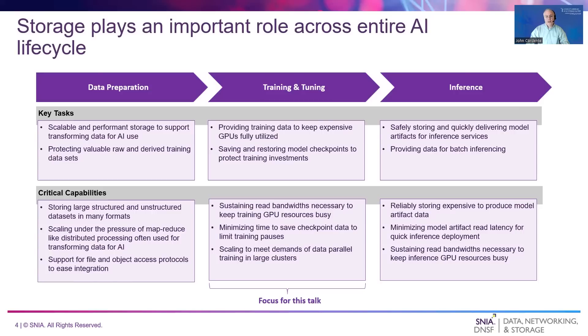After the data is suitably transformed, it is used to train or tune AI models. Substantial storage read bandwidths may be required to keep GPUs fed with training data. Similarly, significant storage write bandwidths may be needed to quickly save model checkpoints during days or week-long training sessions. Better understanding these performance requirements is the focus of this talk.